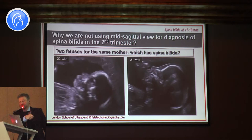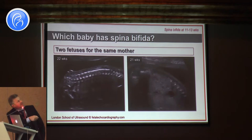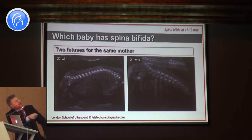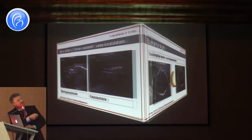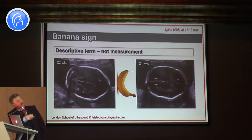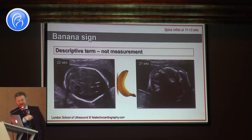Additionally, both babies have spina bifida. The lady was taking folates and came back, and it was spina bifida - both babies have the same type. One was low sacral with coverage and the second was open. Both babies have spina bifida. The question is why we use this cross-section in the second trimester rather than for detection of spina bifida. It is very easy to do this cross-section and check for banana sign.